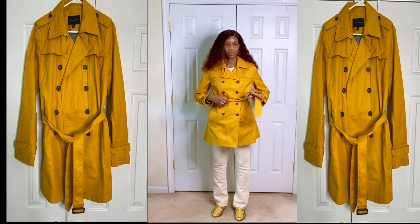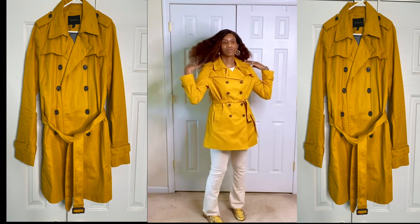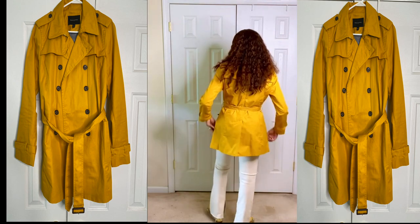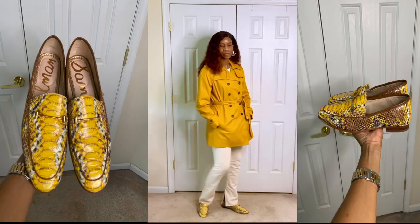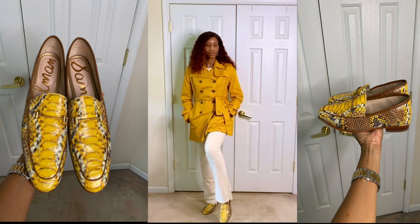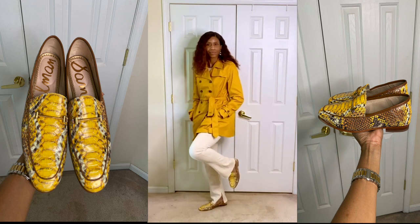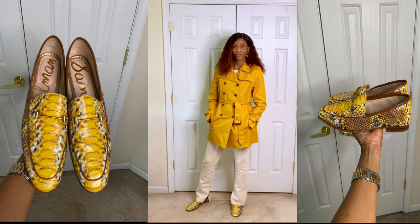Next up we have a short trench coat with darker buttons and a belt with lapels. It has buttons at the top on the shoulder and a slit in the back. This is a cute, comfortable trench coat for days where it's a little chilly. I paired it with my Sam Edelman loafers that have a gold detail band across the top and a wooden heel. I played with the colors because the coat is a yellow or marigold and the same colors were in the snakeskin loafers. This is just a cool look you can throw on with any outfit.